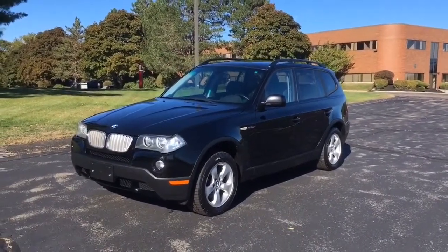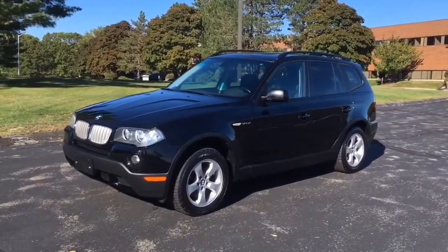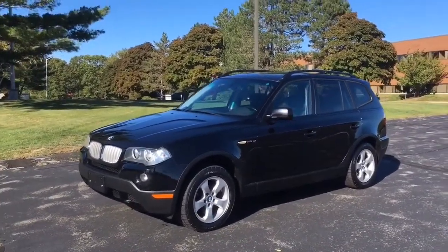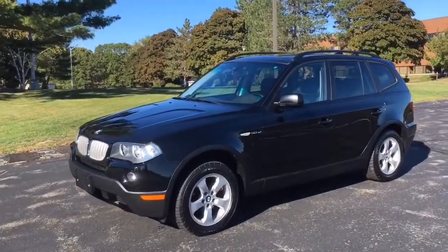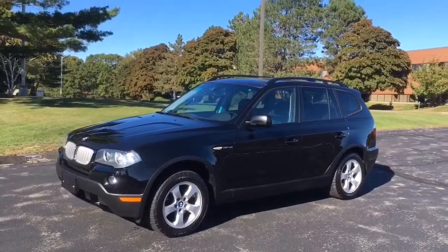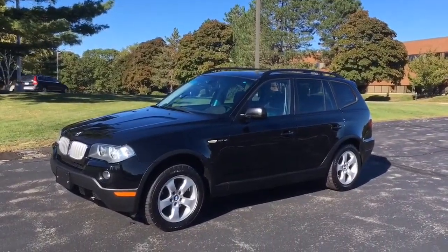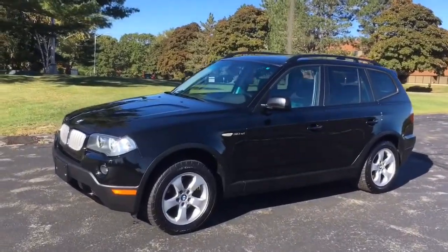It's finished in black with matching black leather interior. As you'll notice as we get into the video here, it is quite windy today in England, but it's still a beautiful fall day. As you can see in the background, the trees are changing — not my favorite time of year, but they're still somewhat green. Well, let's check this one out.